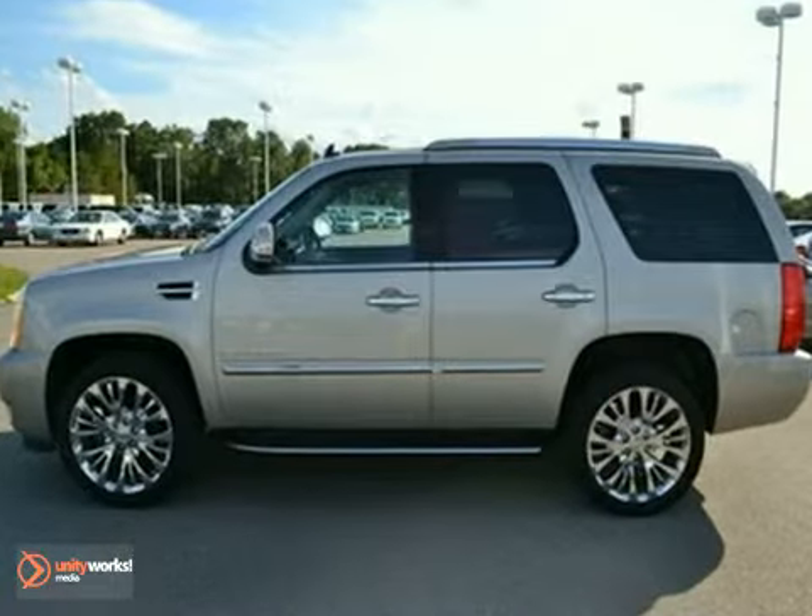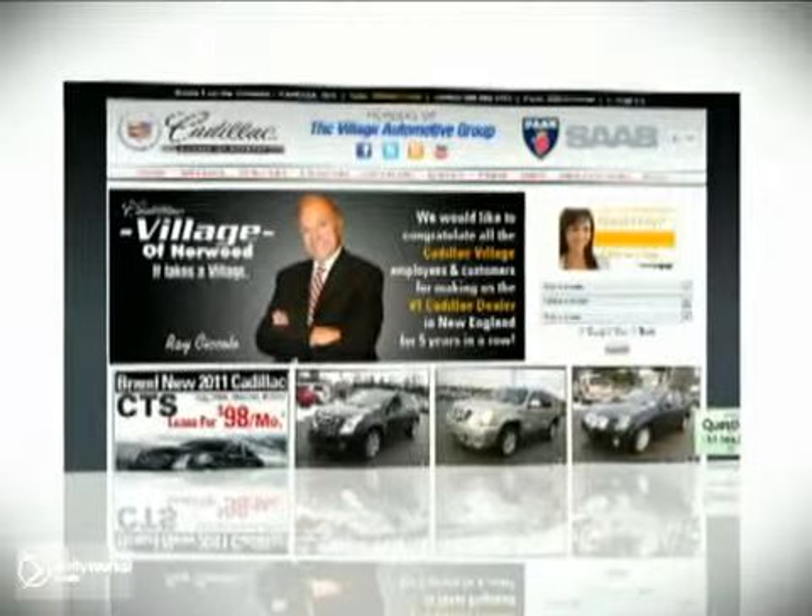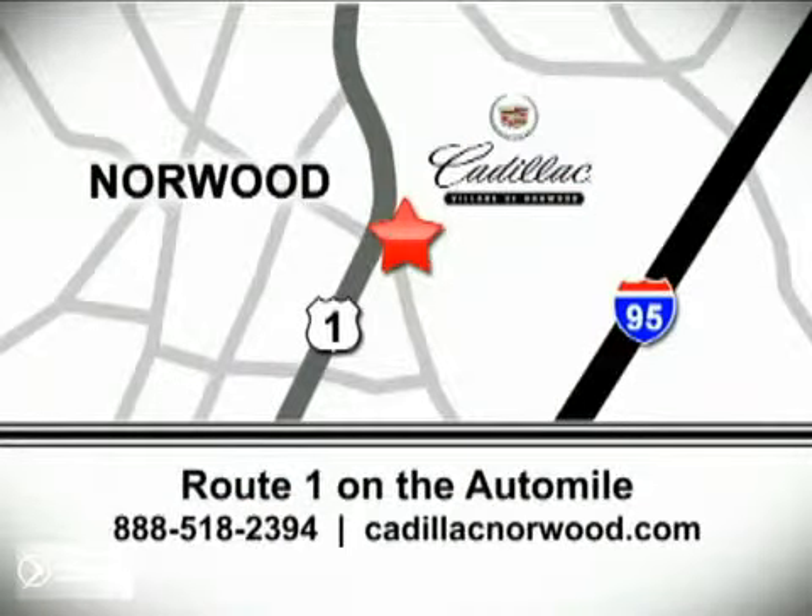Come take a look today. Contact our internet sales team today at 888-518-2394 or stop on by. We are conveniently located on Route 1, the Auto Mile.